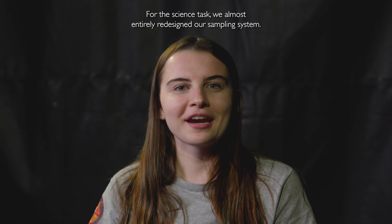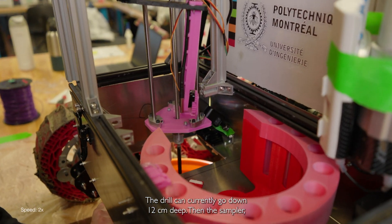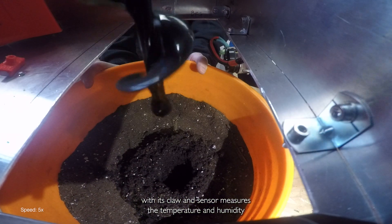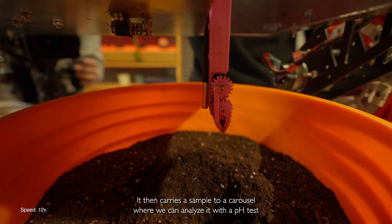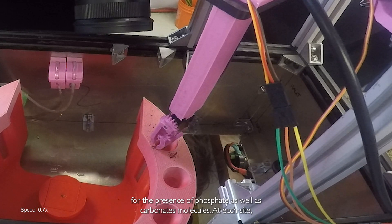For the science task, we almost entirely redesigned our sampling system. The drill can currently go down 12 centimeters deep. The sampler, with its claw and sensor, measures the temperature and humidity at the bottom of the holes and samples 10 grams of dirt. It then carries the sample to a carousel where we can analyze it with a pH test for the presence of phosphate as well as carbonate molecules.